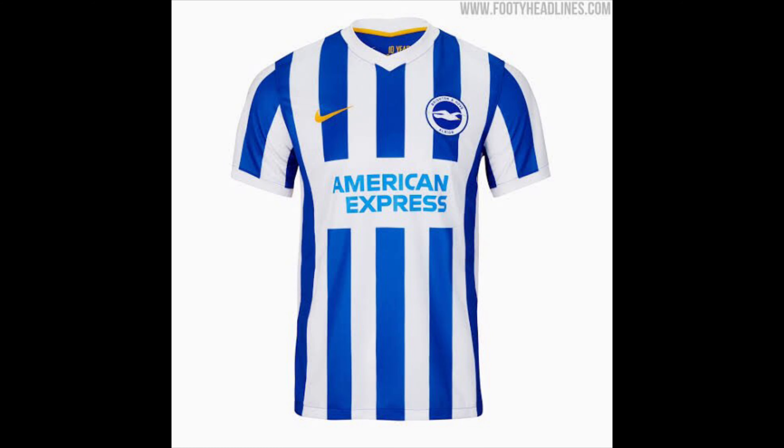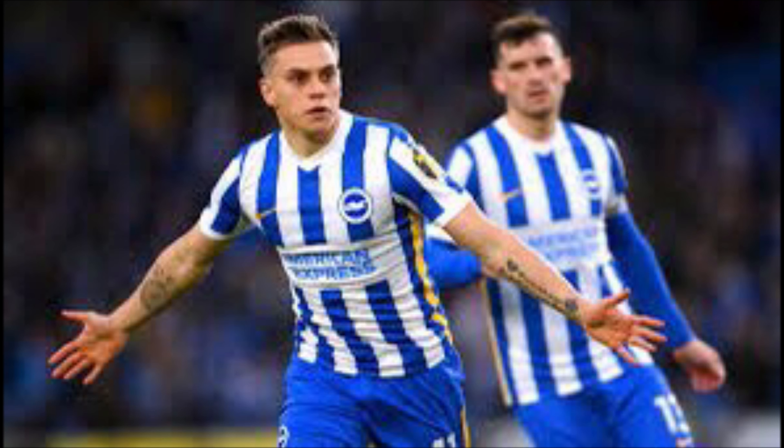Brighton — now this is actually a nice kit. Last year's kit was nice as well. I didn't even like the colour, but this is a very nice kit. I've got them in 6th place. The yellow Nike branding, the white and blue stripes — it's actually very nice. Well done, Brighton.